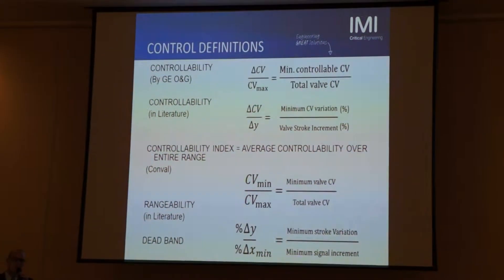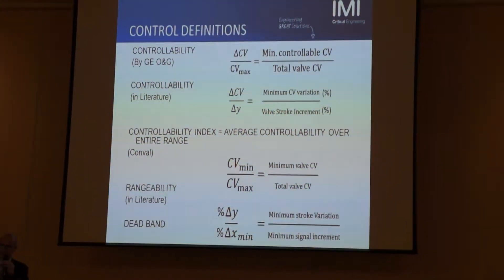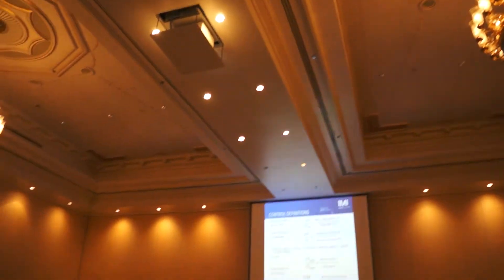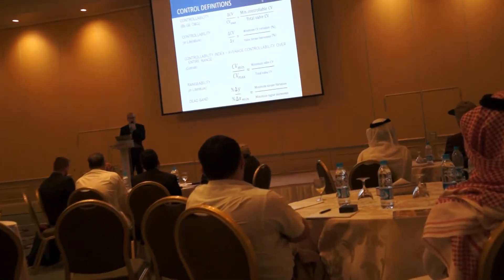What does it mean that a valve is controlled accurately? Normally there is a parameter called controllability. Unfortunately, many different definitions of controllability have been collected from various sources.